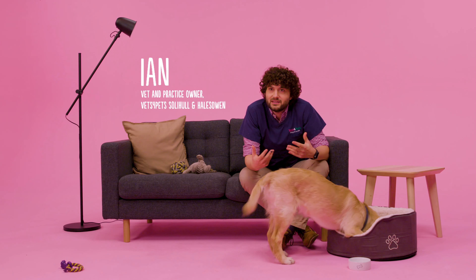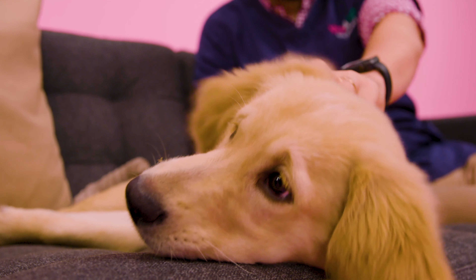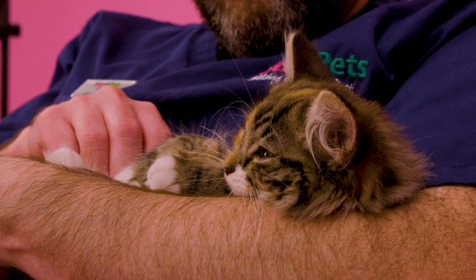You know all the things that you need to do — worming, fleaing, their first vaccines — they're all in there, so you know that you're getting everything you're going to need for preventative care for them. It includes nail trims, it includes wellness checks. It is a complete care plan for a dog or a cat.